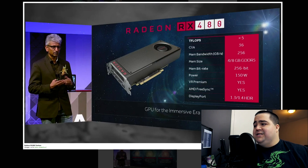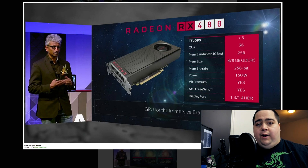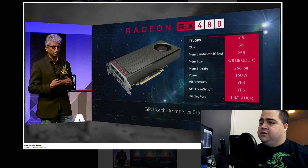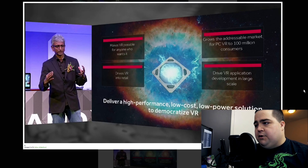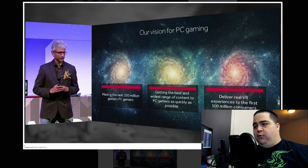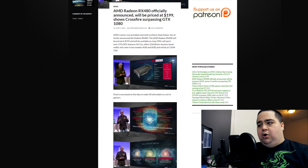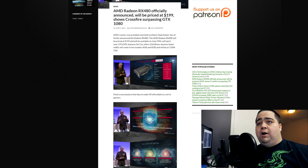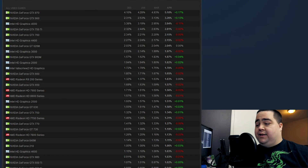We do know that it has 256 gigabytes per second memory bandwidth, which is effectively the same as a GTX 1070, so we'll see how much that's able to help the RX 480 in things like VR performance. That's one of the big things they are tackling with this card — really going after power efficiency, performance per watt, and also trying to have an affordable GPU for VR.